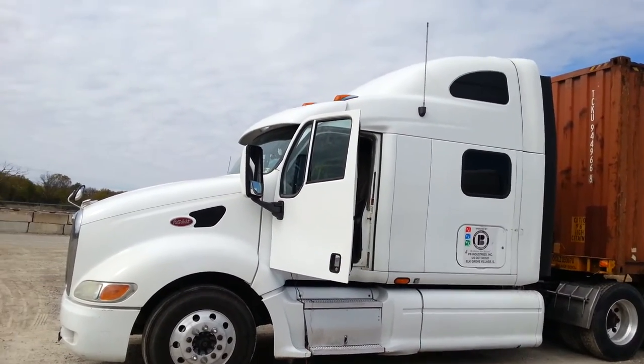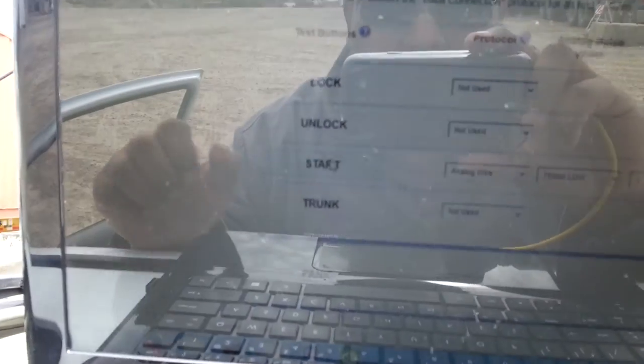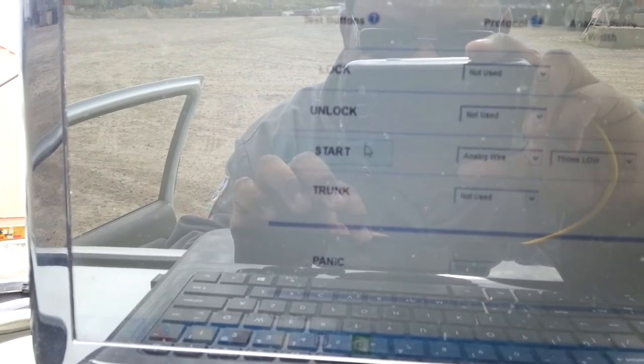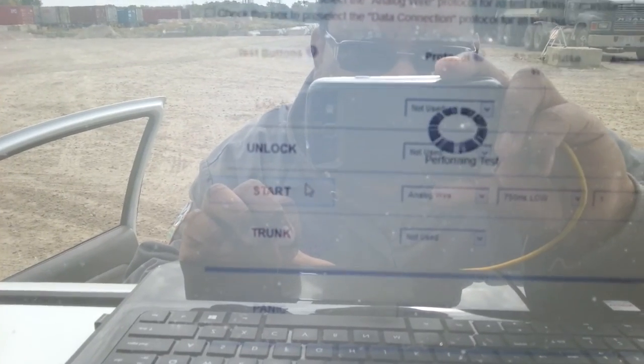Now this is obviously for test purposes. We have a laptop here which is linked up. Let's go to the start button here. We'll send the signal to the semi truck. Okay, we sent the signal. Performing the test.